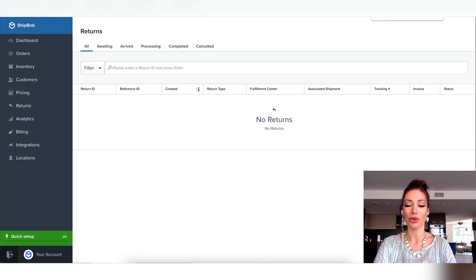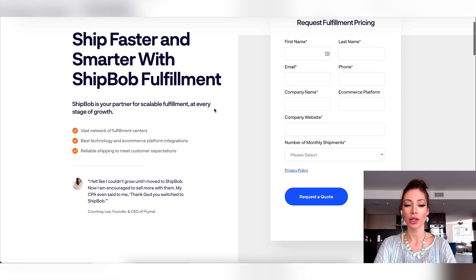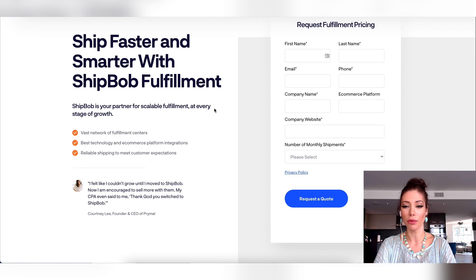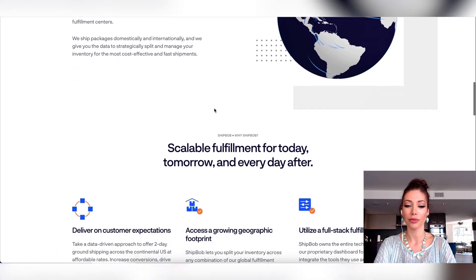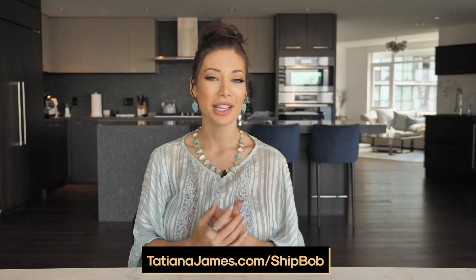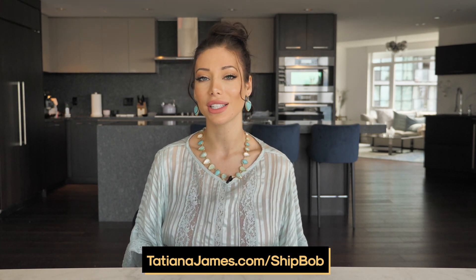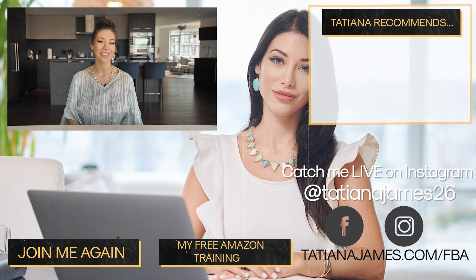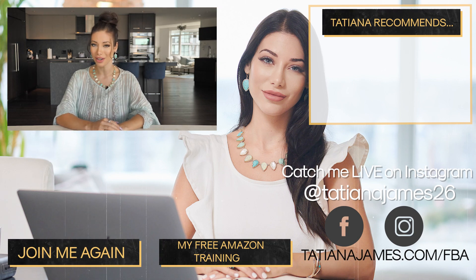I also want to show you that if you go to TatianaJames.com/ShipBob, you can request a fulfillment quote. This is going to help you see what the cost might be and see if ShipBob is the right fit for you. If you believe that ShipBob can help you grow your e-commerce business, request a fulfillment quote by visiting TatianaJames.com/ShipBob. Let me know if you have any questions about fulfillment or ShipBob down below in the comments. Thank you so much for watching — give this video a thumbs up if it helped you, and I'll see you in my next video.